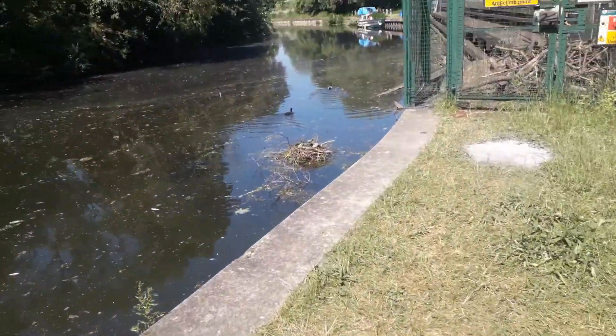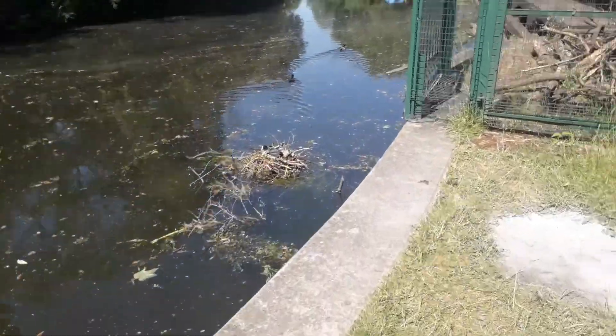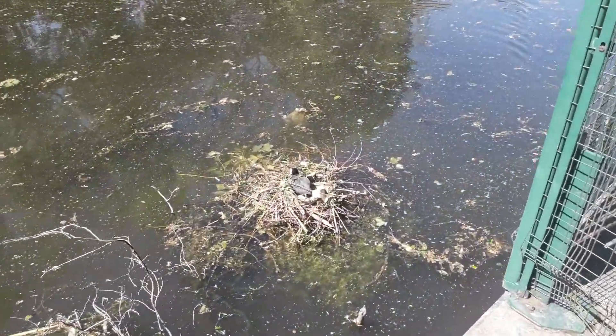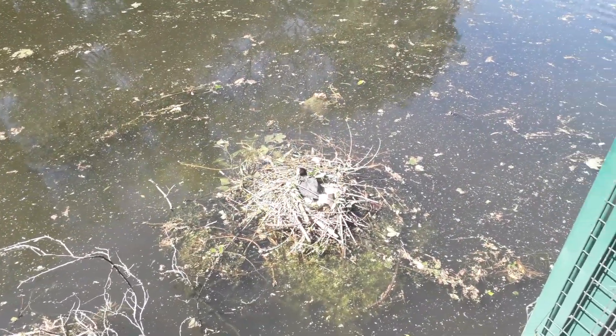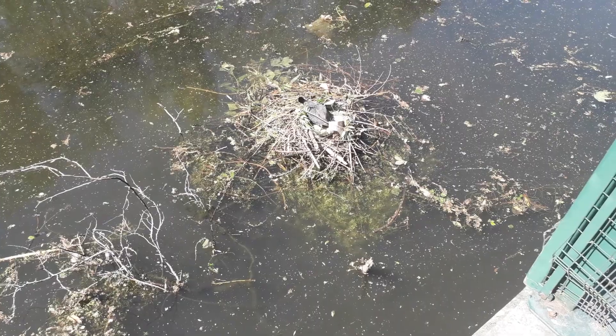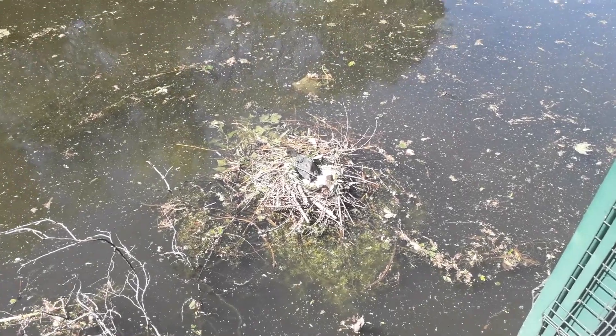I've just seen something here — look at this, good lord! You can see some eggs in there as well, holy moly. It's checking me out. Let's see, look at that. Let me zoom in here.